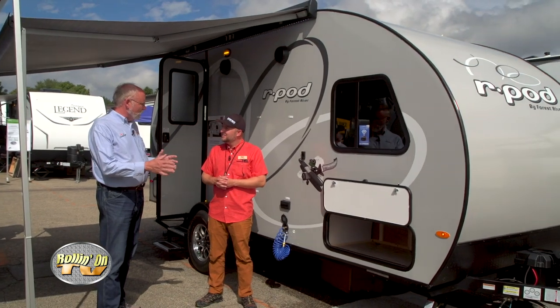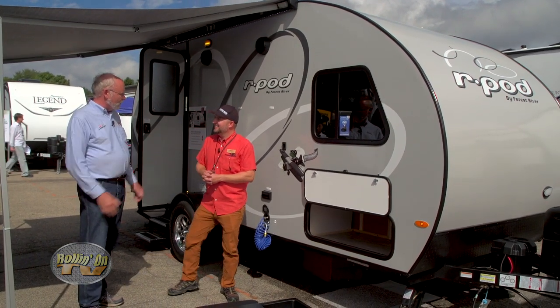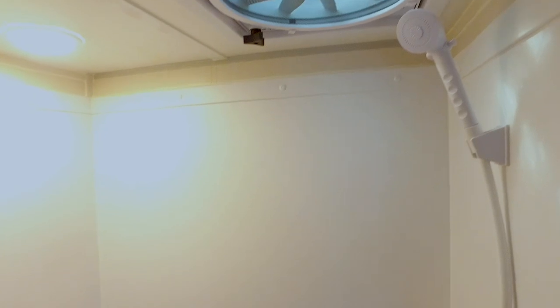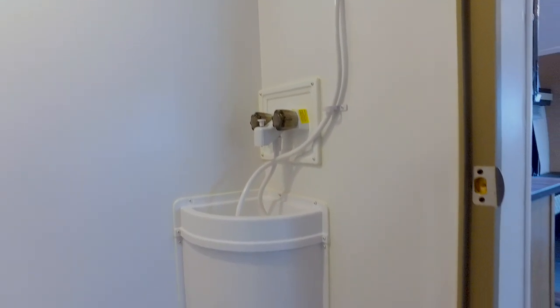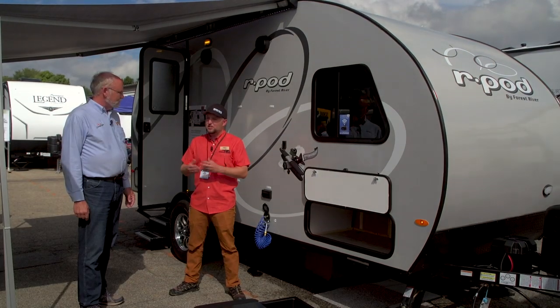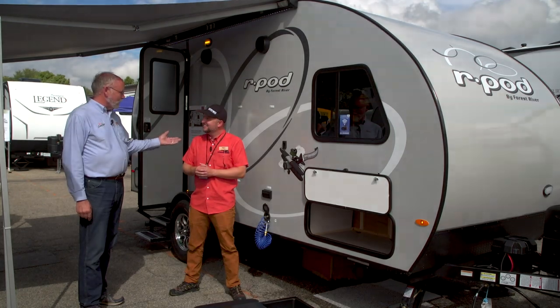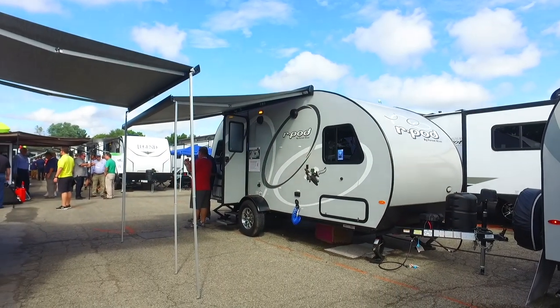This one is 20 feet as it sits right here, and it has a wet bath on the inside — a full-size wet bath with a shower and a toilet integrated inside. 36 gallons of fresh water capacity, 30 gallons of gray and black. Still really large holding tank capacity for an R-Pod. Here's to the next 10 years.